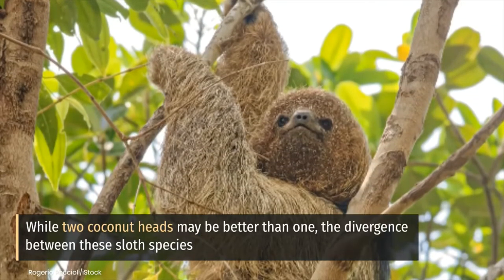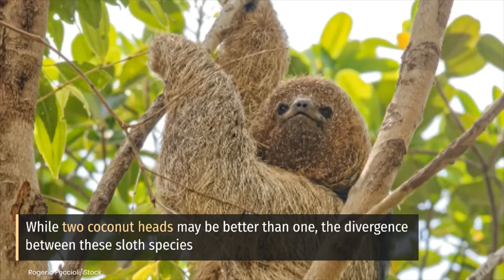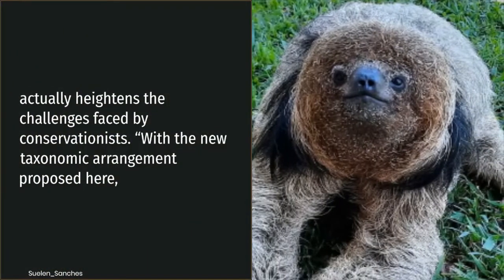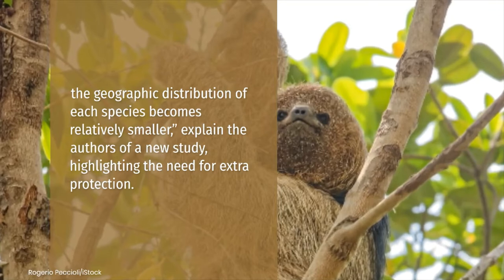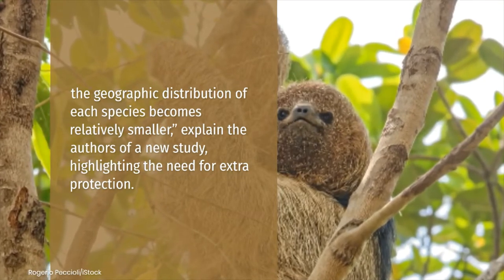While two coconut heads may be better than one, the divergence between these sloth species actually heightens the challenges faced by conservationists. With the new taxonomic arrangement proposed here, the geographic distribution of each species becomes relatively smaller, explain the authors of a new study highlighting the need for extra protection.